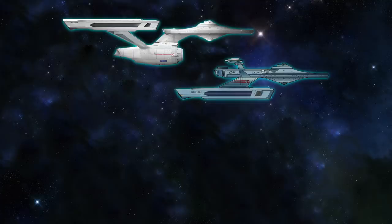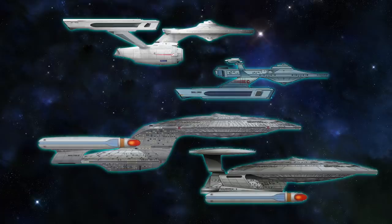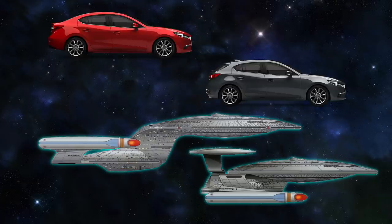Similar to the relationship that the Miranda class had with the Constitution class, the Nebula class is a compact Galaxy class, with the nacelles tucked underneath the saucer. It's basically a hatchback Galaxy class — the same basic ship with a smaller footprint and more versatility.